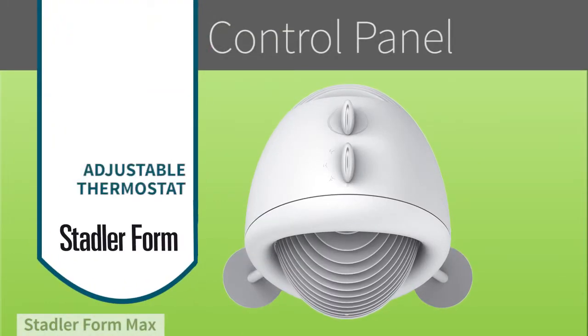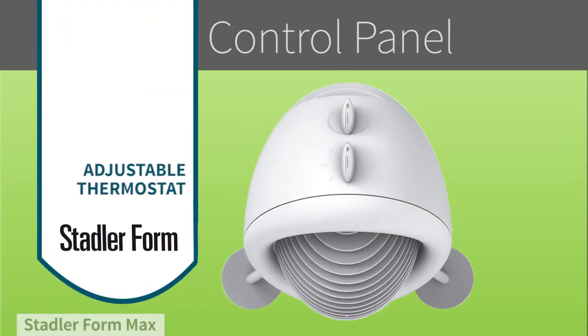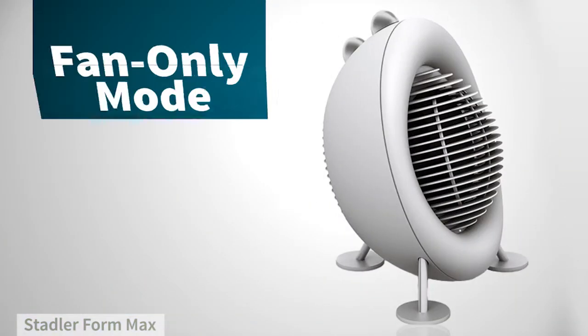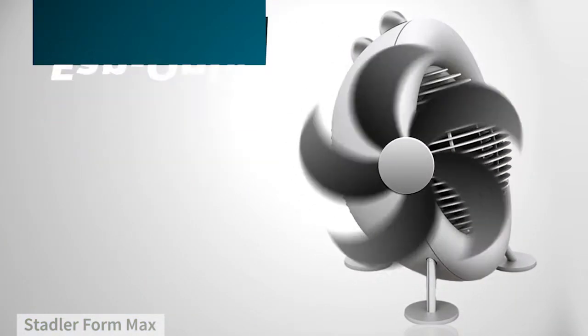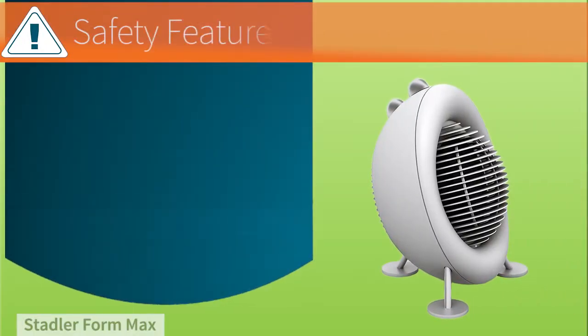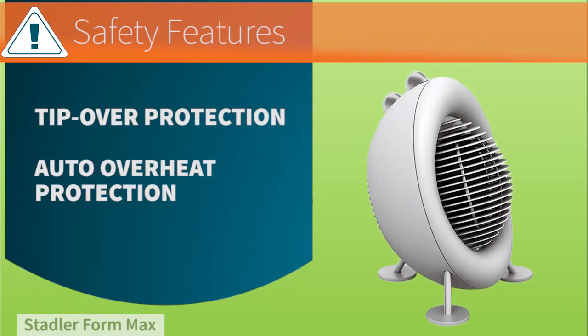An adjustable thermostat lets you easily change the heat level. This heater even functions as a fan, so you can use it year-round. It even comes with safety features to protect you and your family from any potential harm.